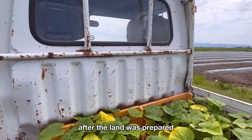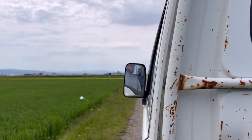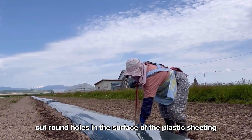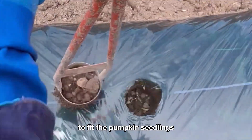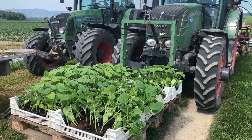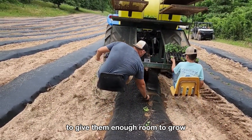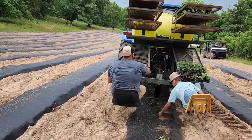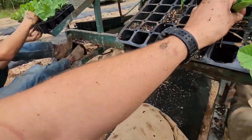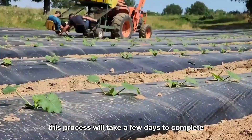After the land was prepared, the pumpkins were moved to the farm. They cut round holes in the surface of the plastic sheeting to fit the pumpkin seedlings. Pumpkin plants should be spaced about three feet apart to give them enough room to grow. This process will take a few days to complete.